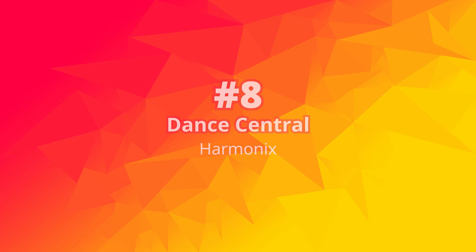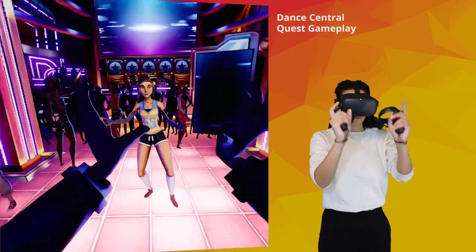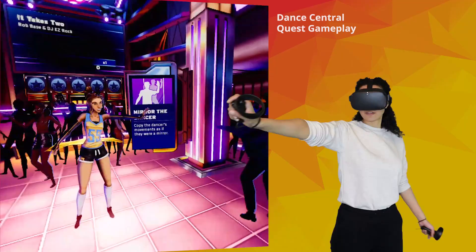Number 8: Dance Central. This is a VR rhythm game that encourages you to do dance battles. In the game, an avatar in front of you shows you the moves which you have to copy. Many popular songs are on this game, like Turn Down For What by DJ Snake and Lil Jon, or Versace by Bruno Mars. We think this is going to be a great party game and maybe a workout too — it can even teach you a move or two.